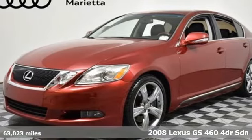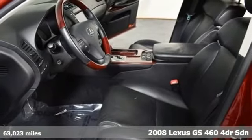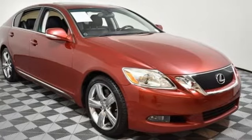Here's a 2008 Lexus GS460. With an aggressive attitude on performance, luxury and safety, this GS460 is the perfect fit for your full throttle life.